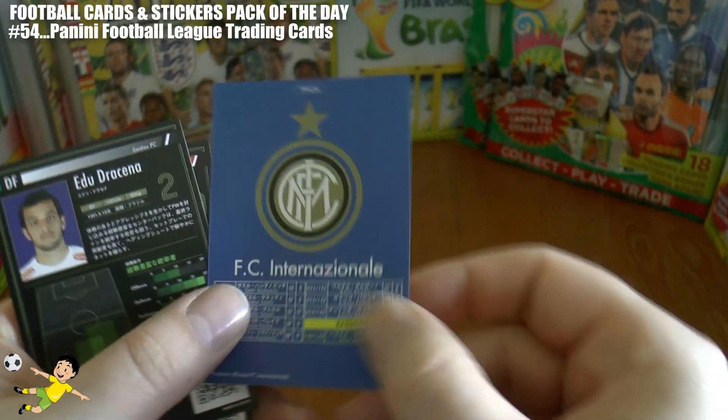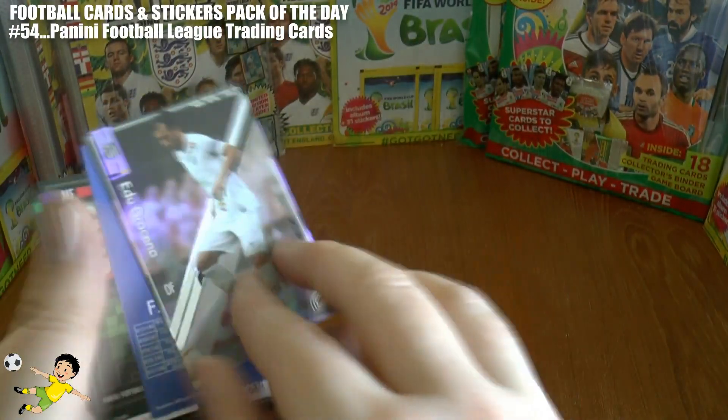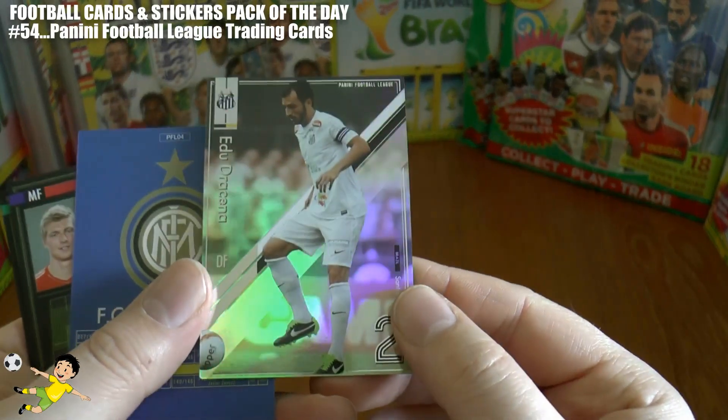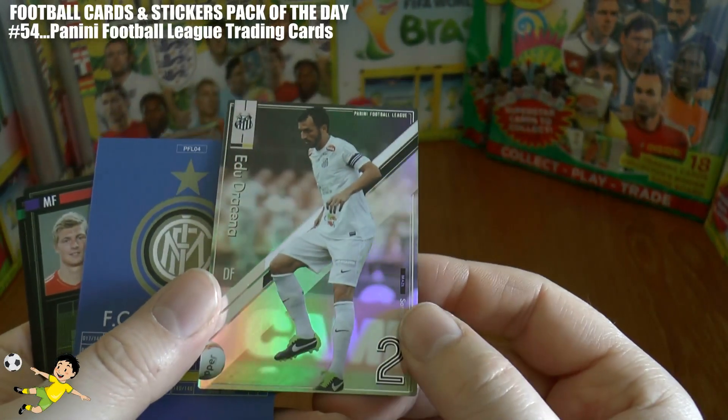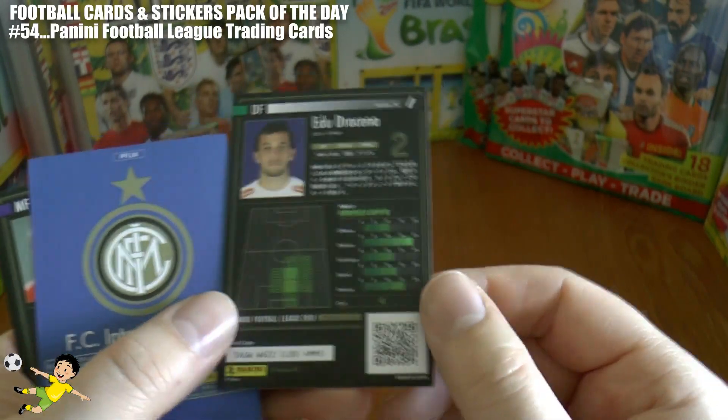The Inter Milan logo there — very small team in Italy of course. Next up we have a holographic card, which is really nice. The player plays his football in Brazil.